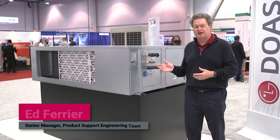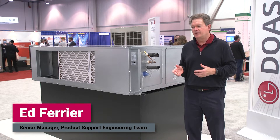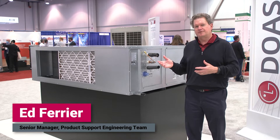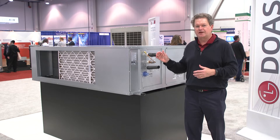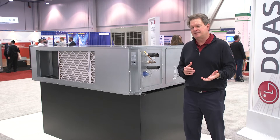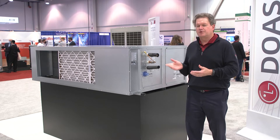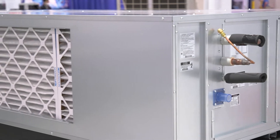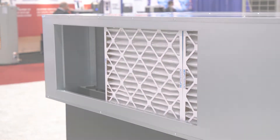This is LG's newest DOAS product. It's called the Split Compact DOAS. It ranges in size from 1,000 to 2,000 CFM and it offers a great opportunity for renovating older buildings that don't have enough roof structure, so it's a lighter weight option. It provides heat pump heating, it's adjustable with the airflow rate, and it can connect to the LG controller. It's a great solution when you need an outside air DOAS unit.